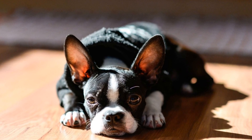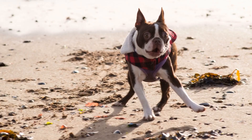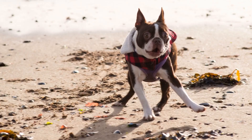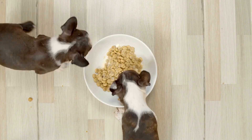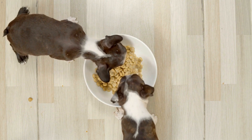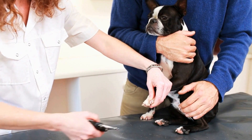Brushing and bathing tips: Regular brushing is essential to keep your Boston Terrier's coat healthy and free from tangles. Use a soft bristle brush or a grooming mitt to gently remove loose hairs and keep the coat shiny. Brushing also helps distribute the natural oils on the skin, promoting a healthier coat. When it comes to bathing, Boston Terriers do not require frequent baths as they have naturally clean coats.